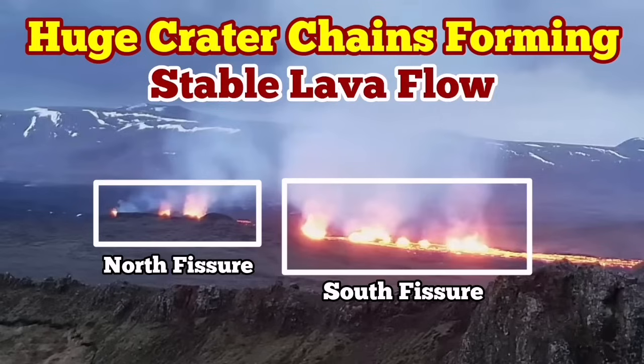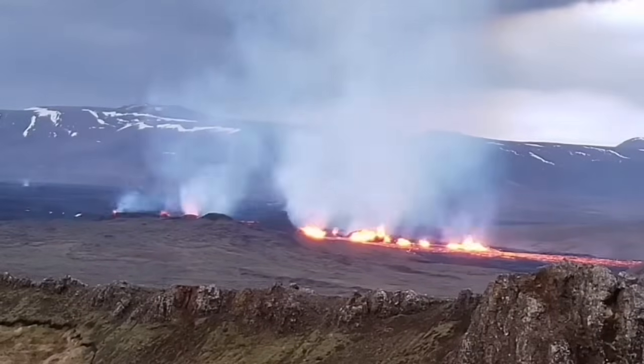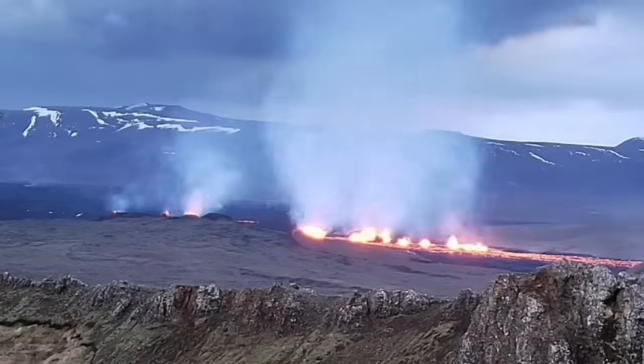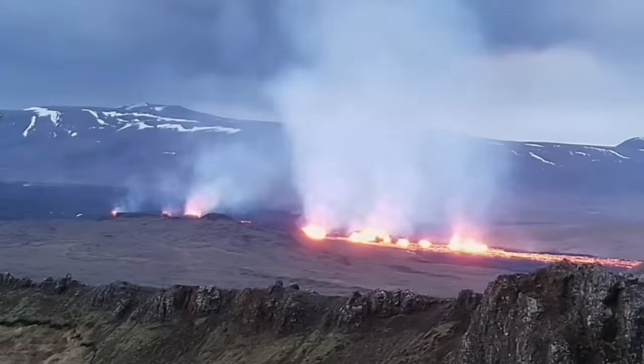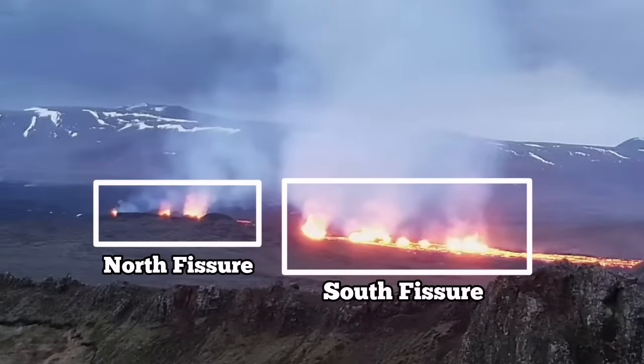The most recent eruption of the Sundunka Craters of the Swartzing Volcanic System has now very interestingly formed a series of craters — a chain of craters, like what we had previously as the Sundunka chain of craters. We have two groups of them.